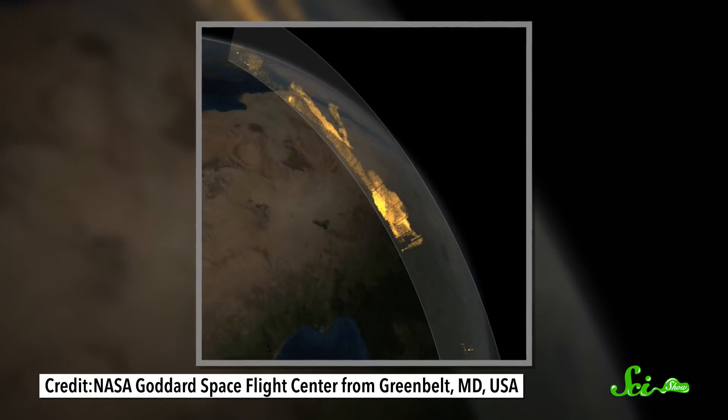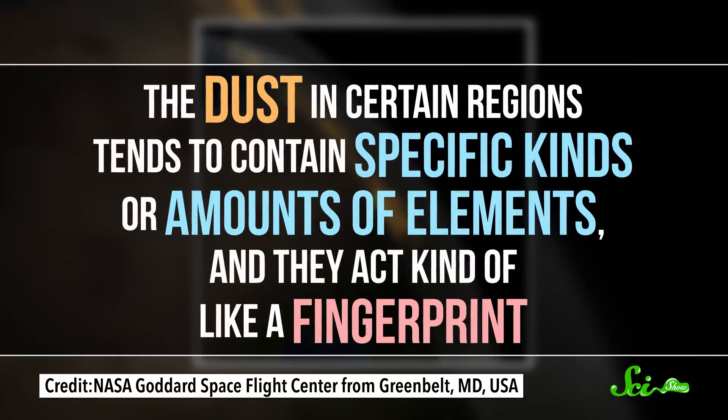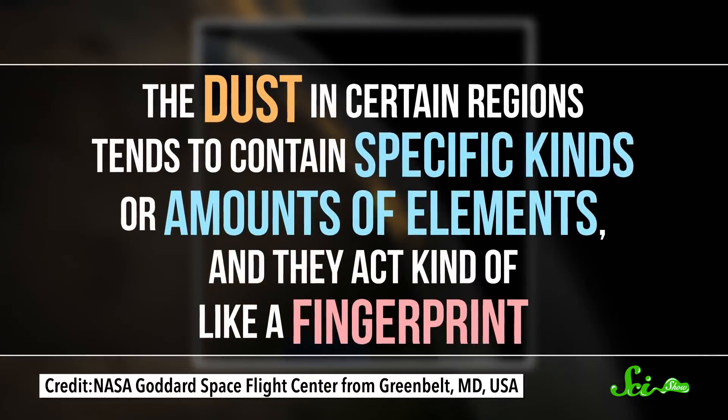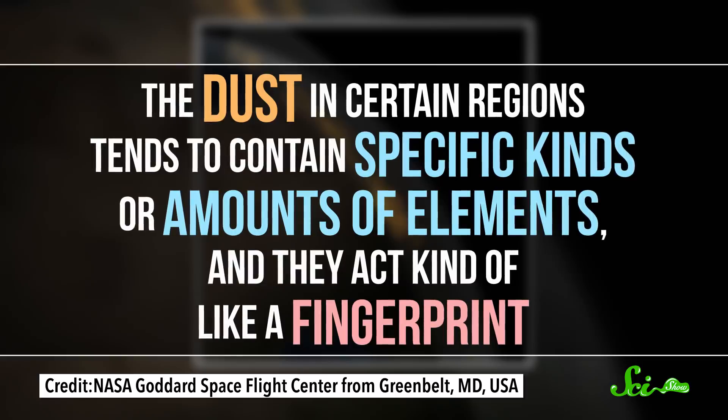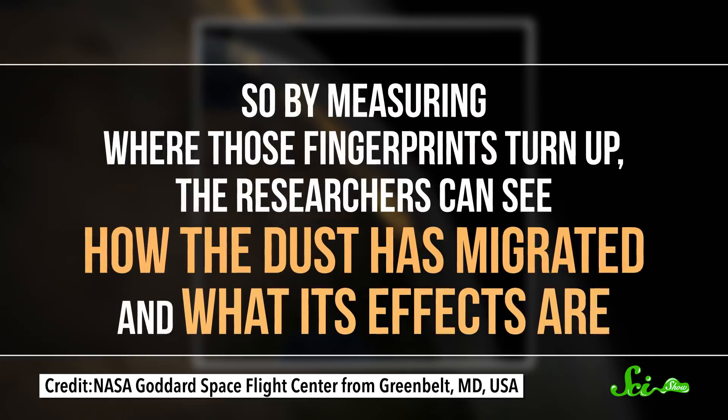Scientists can track how the dust moves using satellite images or by analyzing soil samples. The dust in certain regions tends to contain specific kinds or amounts of elements, and they act kind of like a fingerprint. So by measuring where those fingerprints turn up, researchers can see how the dust has migrated and what its effects are. A lot of those effects involve ecology — for starters, dust builds soil. Lots of soil.